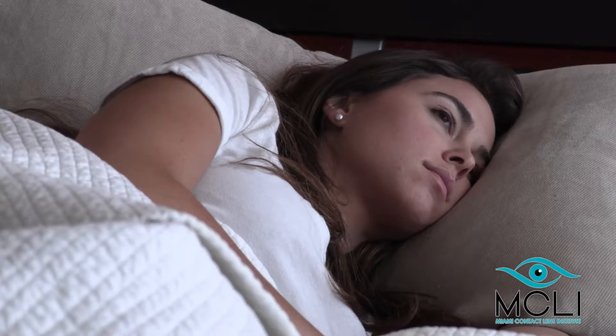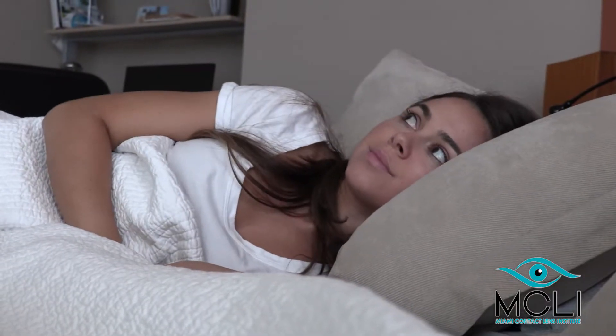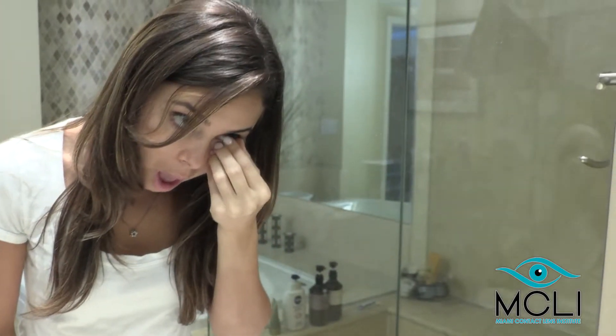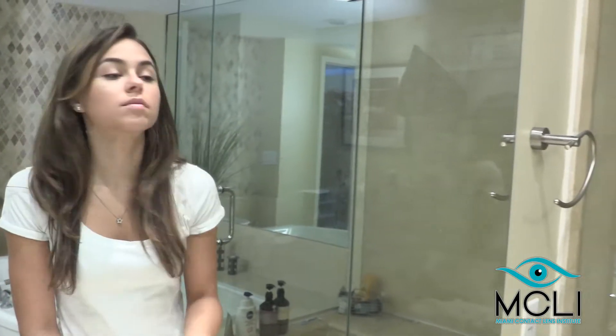The lenses are removed upon awakening and provide clear vision without using glasses or contact lenses during waking hours. Ortho-K lenses are also called corneal reshaping contact lenses.